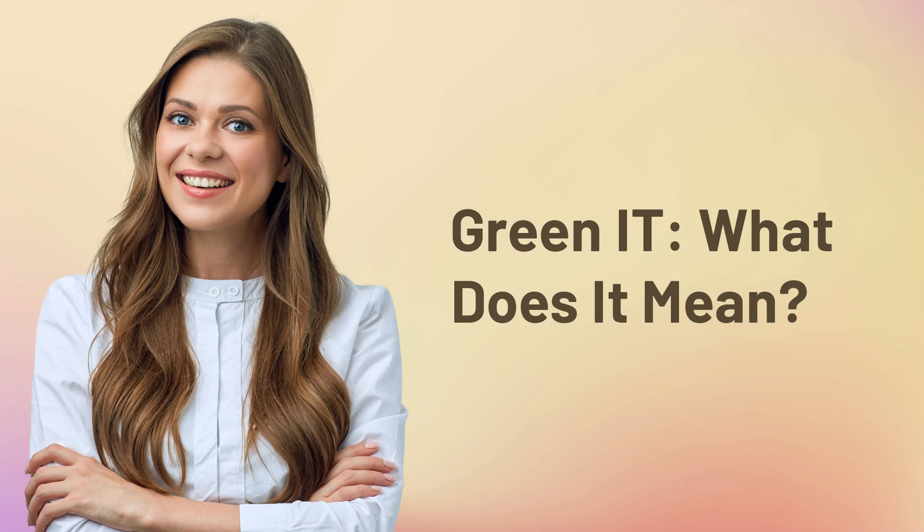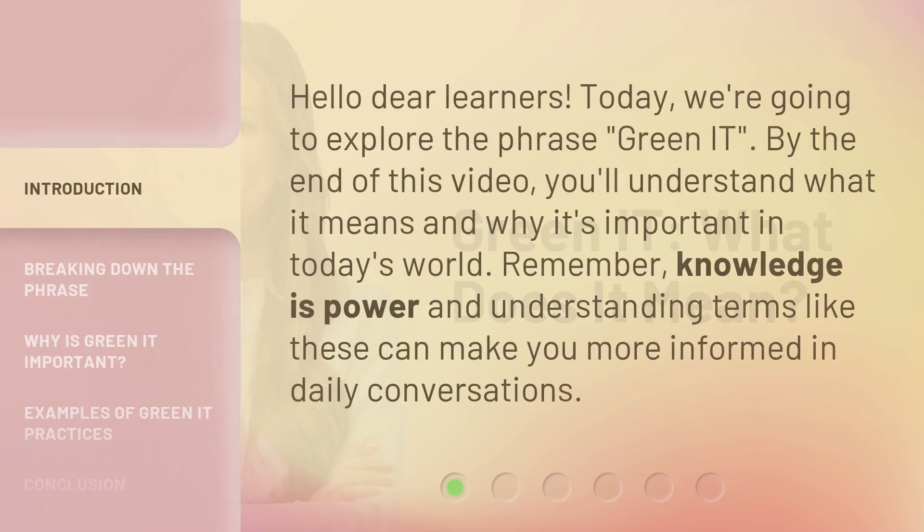Green IT — what does it mean? Hello dear learners. Today we're going to explore the phrase Green IT. By the end of this video, you'll understand what it means and why it's important in today's world. Remember, knowledge is power and understanding terms like these can make you more informed in daily conversations.